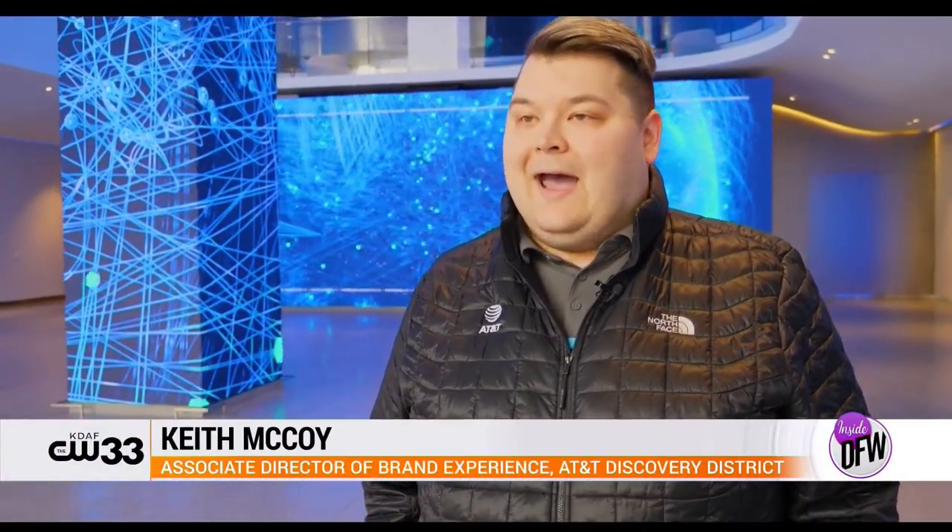We are in the heart of downtown Dallas at the AT&T Global Headquarters, the AT&T Discovery District. We're in the lobby of our AT&T headquarters right now.